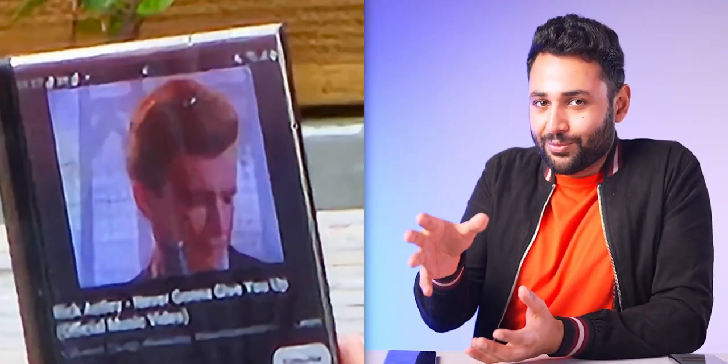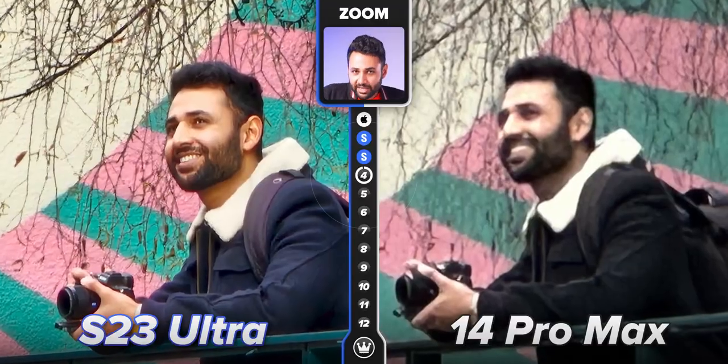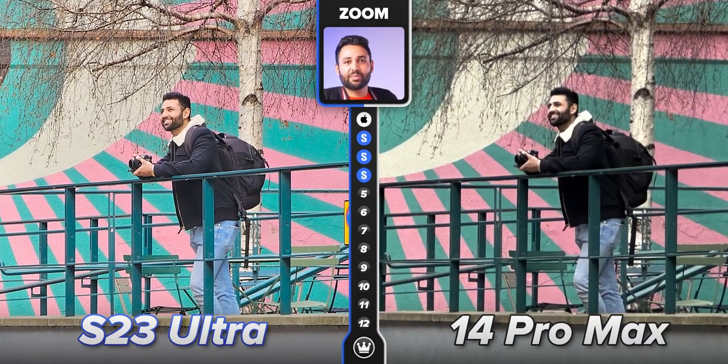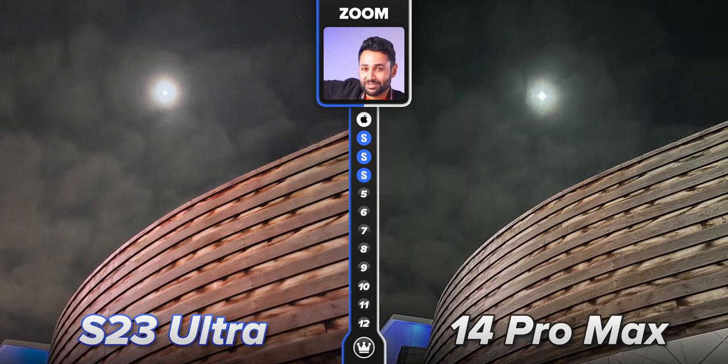It is a bit of a shame that this is the fourth generation of phone for which Samsung's been quoting their 100-time zoom abilities, and yet we're still not really close to 100-time shots being usable. But the S23 Ultra is the better camera for all of those big zoomy folk out there. Just for fun, I tried zooming all the way into the moon, and the difference is not small.